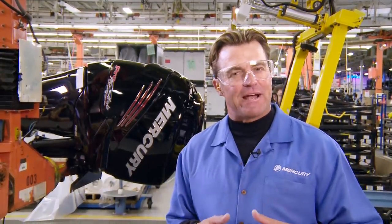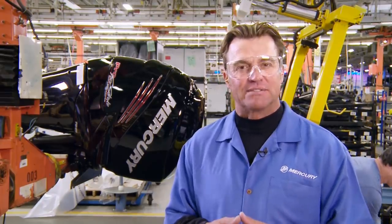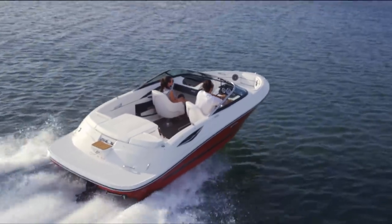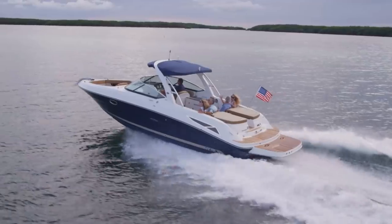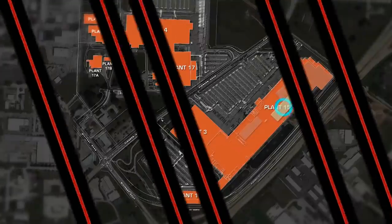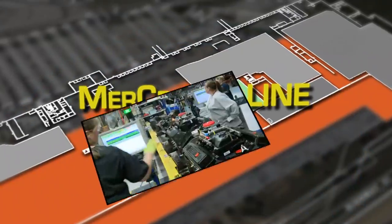That's Mercury's outboard story. But there's more to see here at the company's world headquarters in Fond du Lac, Wisconsin. Mercury also manufactures its stern drive engines as well as its Alpha and Bravo drives in the same facility. The same attention to detail and quality control are built into every MerCruiser product that comes down the line. Let's take a quick look at the way MerCruiser's flagship 8.2 liter stern drive package is assembled.